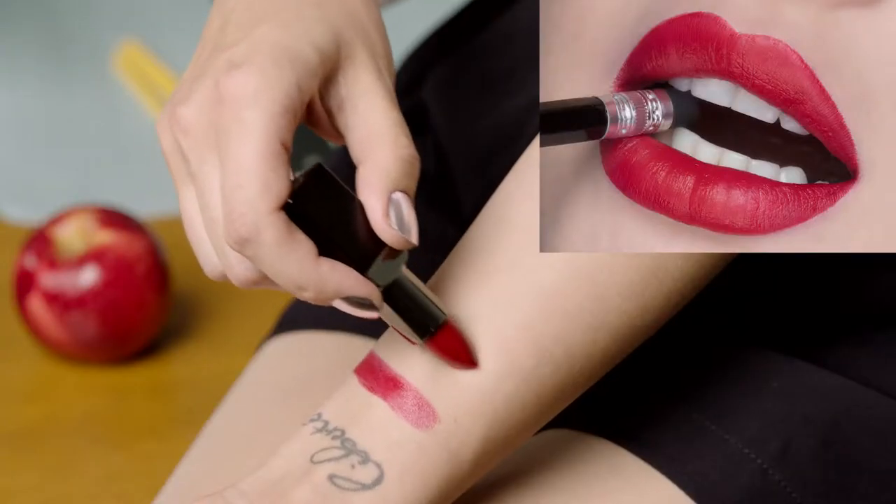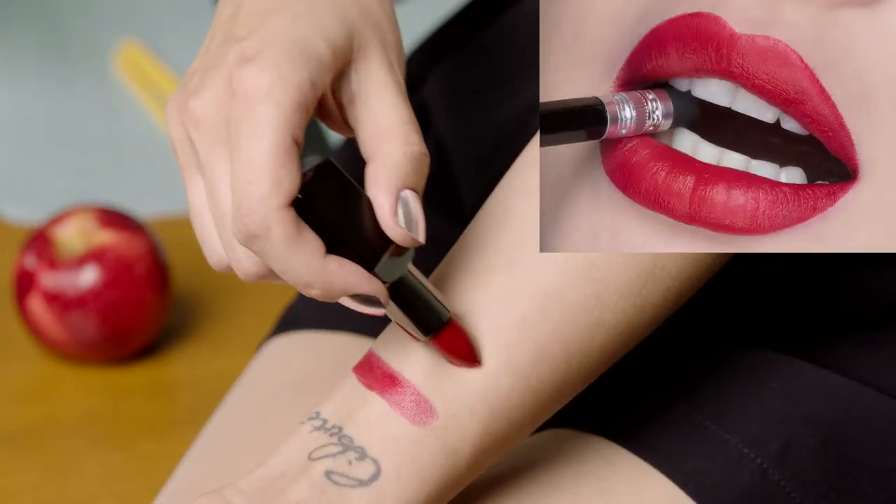Matte Bullets. Comfortable matte for everyday wear. Matte bullets have little to no shine. Little tip for you: create a 3-dimensional palette by pairing it with a darker shade lip liner.